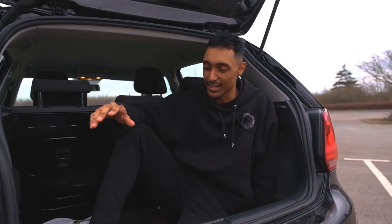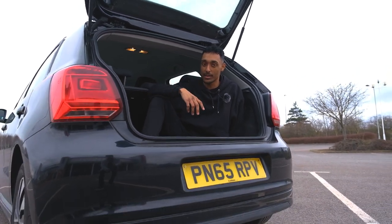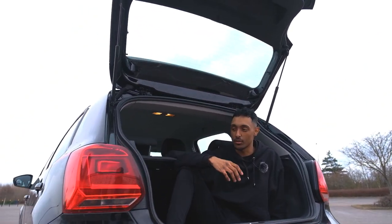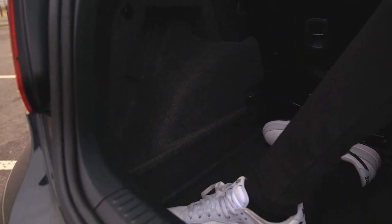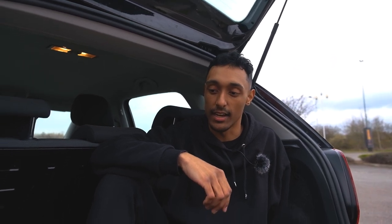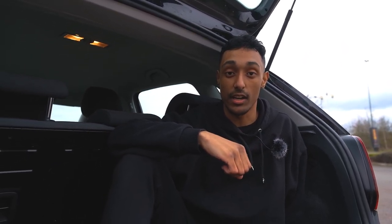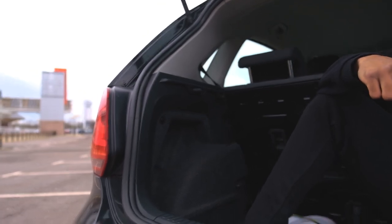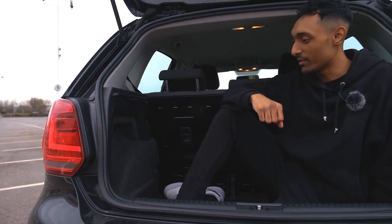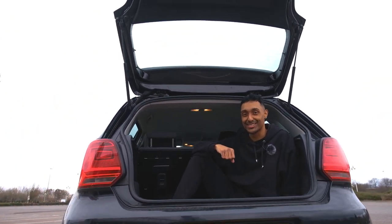Welcome to the boot space of the Volkswagen Polo. As you can see, it's spacious enough — I'm a 5'8" individual with a medium build and I can fit in here. If you're going to the airport you can fit a fair few suitcases in, and for a large shopping trip you can fit a good amount of bags — maybe a whole week's or even two weeks' worth of food for your family.